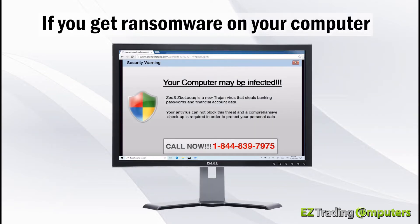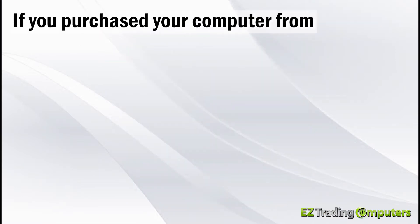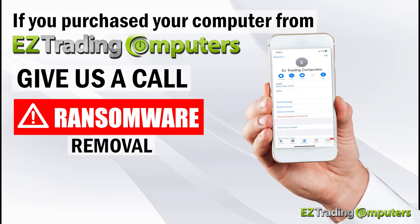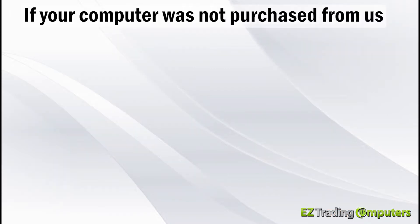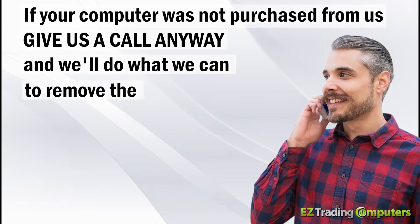If you get ransomware on your computer, do not call the number that appears on the screen. If you purchased your computer from Easy Trading Computers, please give us a call — ransomware removal is one of the free services included with our lifetime technical support. If your computer was not purchased from us, please give us a call anyway and we'll do what we can to remove the ransomware.